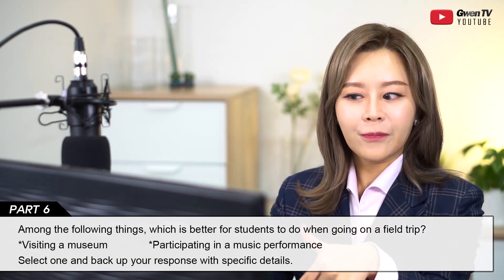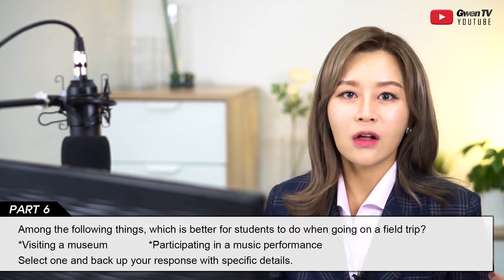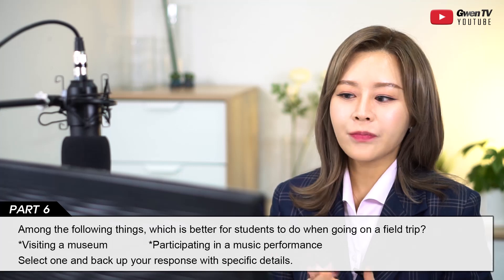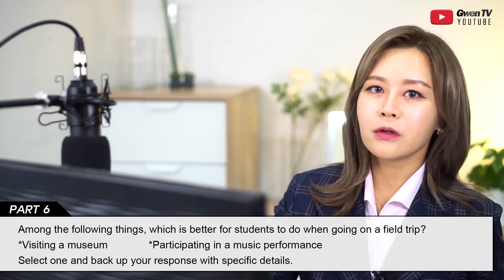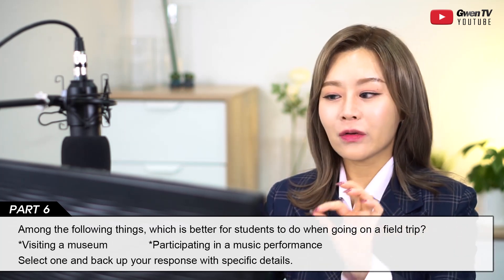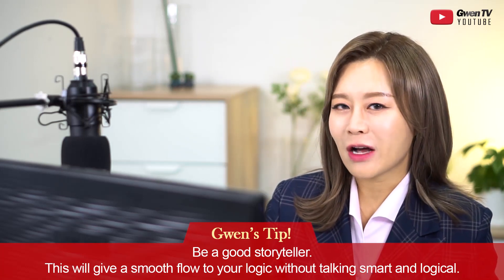We see a lot of questions like this about when you were in high school or young — what does a field trip do to those students? You should create a story showing how your personal experience actually influenced you to reach that conclusion. It was a glimpse of my childhood that played a huge role in my liking art. Field trips are a very essential part of school life. Again, for Part 6: be a good storyteller — this gives a smooth flow to your logic without sounding too smart.